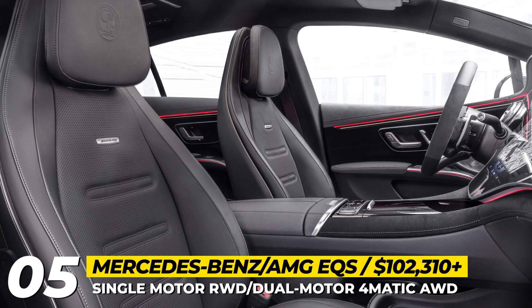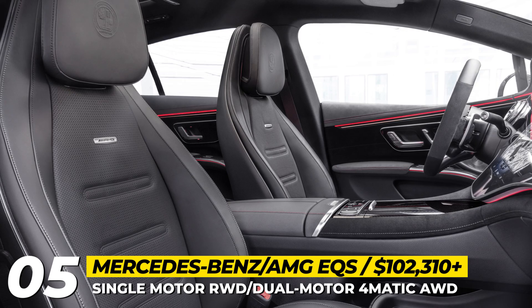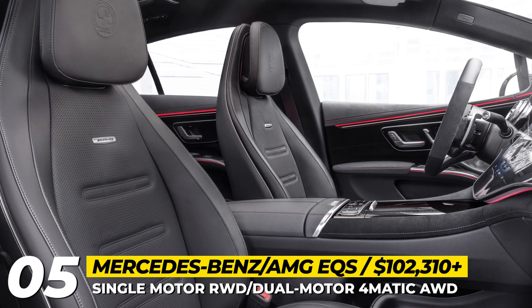In the AMG variant, passengers are treated to sporty bucket seats, carbon fiber inserts, an AMG steering wheel, and the full hyperscreen display.